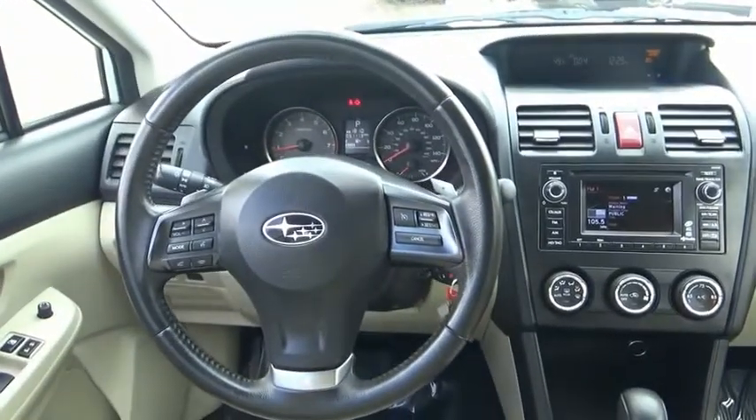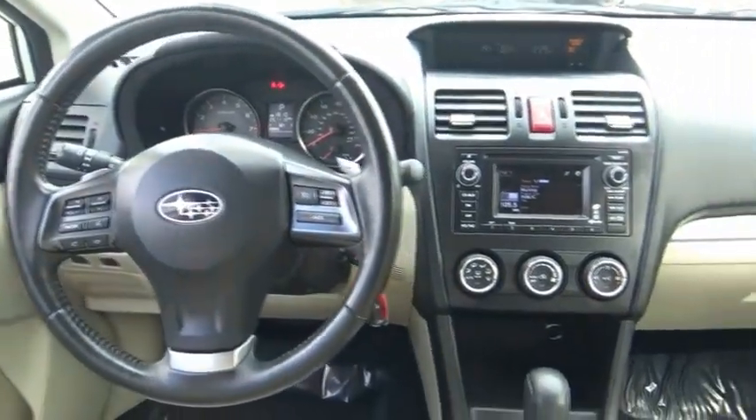Searching for a dependable vehicle that looks great, too? You found it! So stop in today!